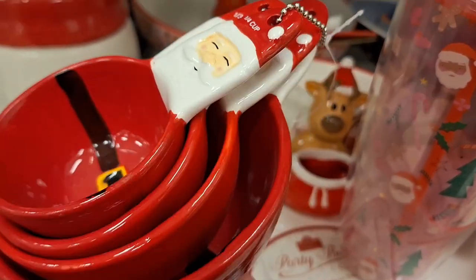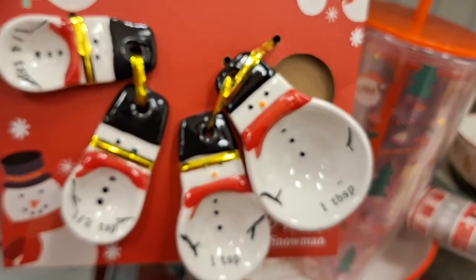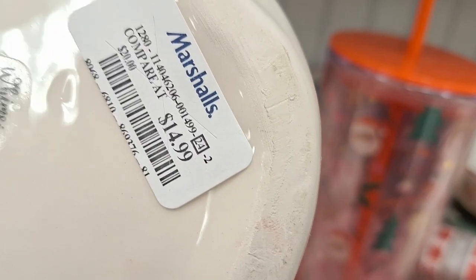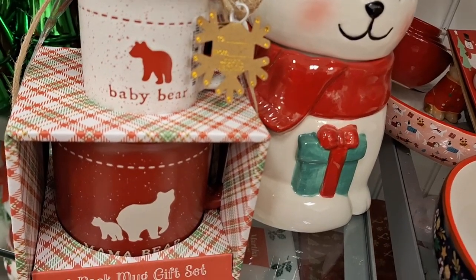I have so much already that I can't even fit it in my spaces, so I will not be getting a lot right now. But never say never, right? They also had these little measuring spoons and this beautiful cookie jar — so cute and adorable.